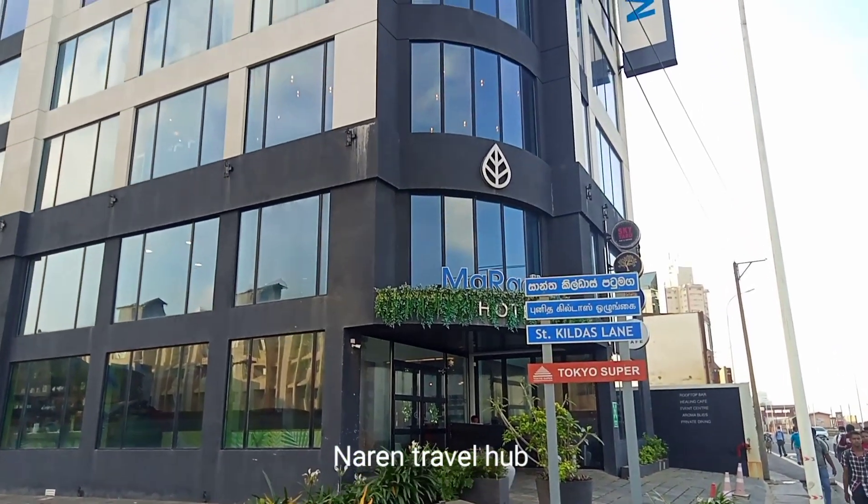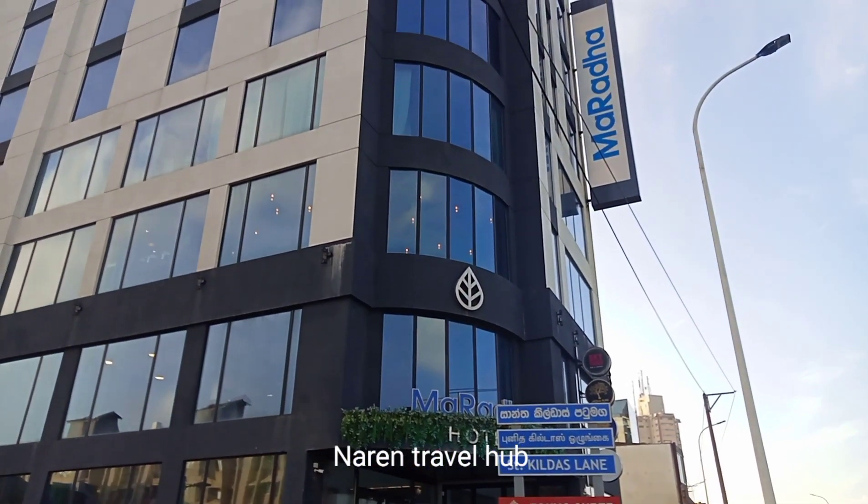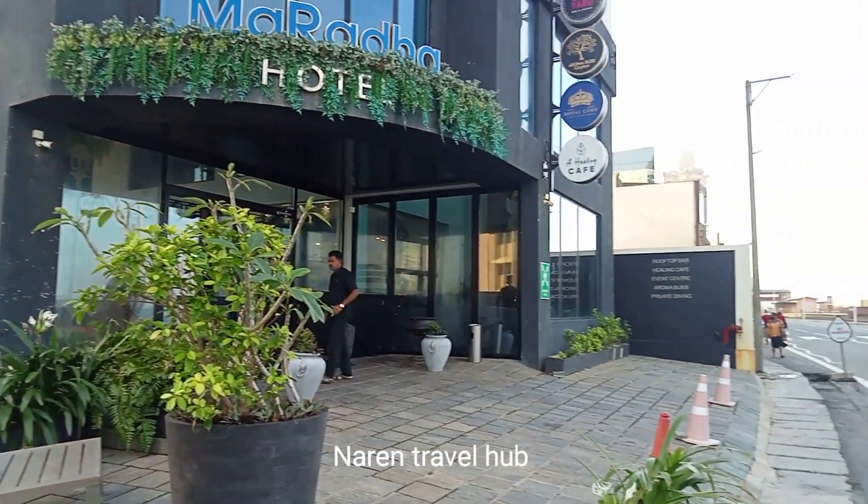Maradha Hotel has been located at number 31 St. Kilis Lake, Narin Road, Colombo 3.